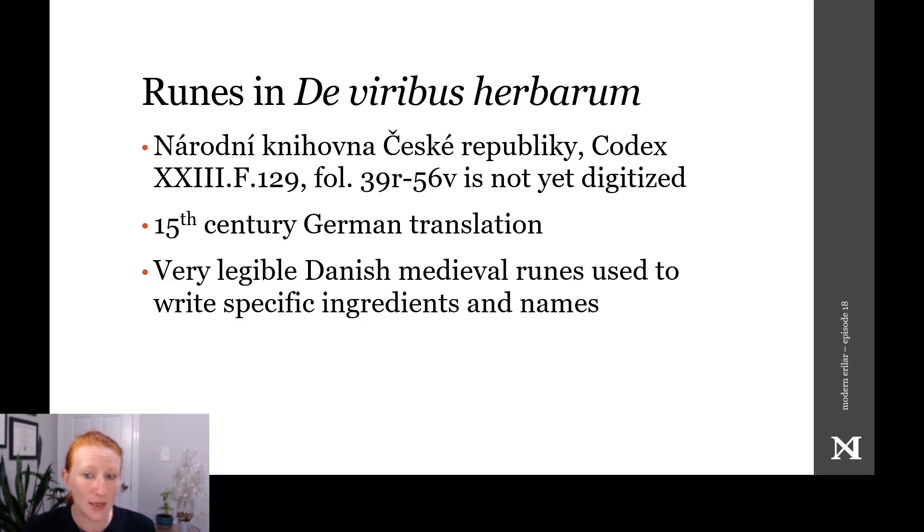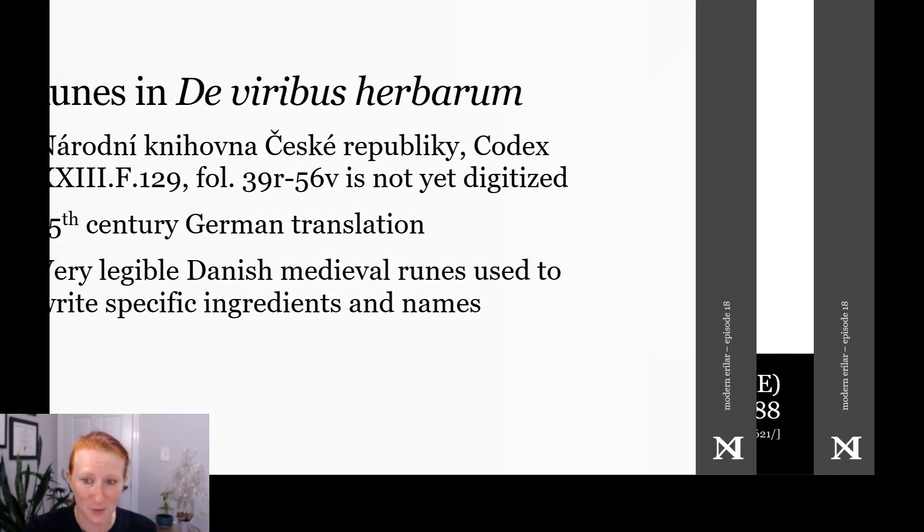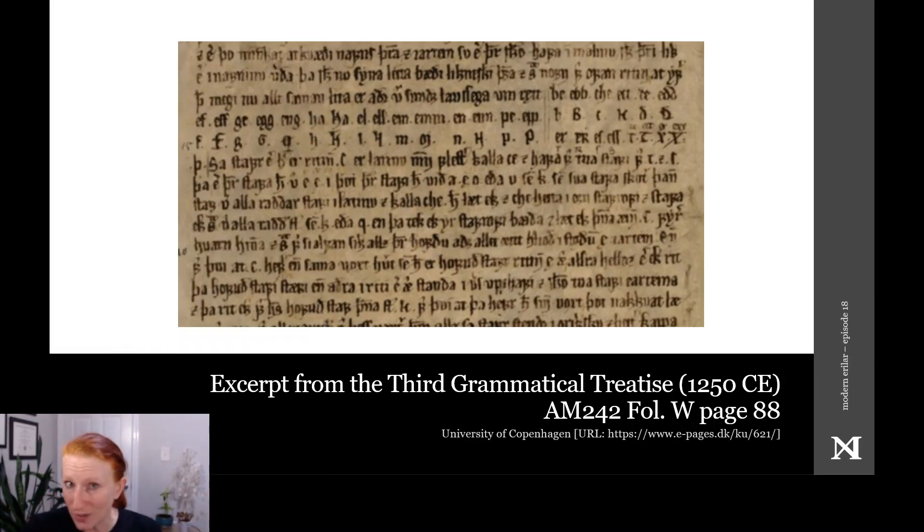That is not to say that antiquarians didn't exist. Snorri Sturluson was one, and his nephew Olafur Thordarsson Witteskald was also certainly an antiquarian. Thordarsson's third grammatical treatise, from about 1250, gives us a section on grammar and a section on figures of speech, depending heavily on a Latin model for the book, but he gives us a full passage on runes and their comparison with letters of other alphabets.